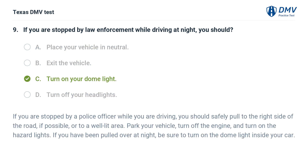The correct answer is C. Turn on your dome light. If you are stopped by a police officer while you are driving, you should safely pull to the right side of the road if possible, or to a well-lit area. Park your vehicle, turn off the engine, and turn on the hazard lights. If you have been pulled over at night, be sure to turn on the dome light inside your car.